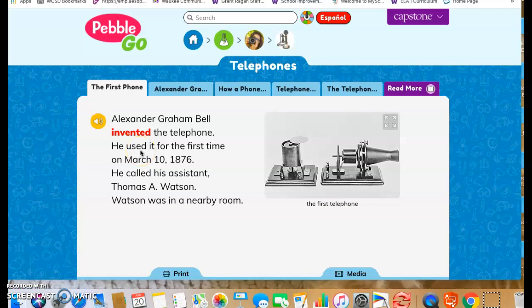Today we're going to talk about the important invention of the telephone. The first phone.